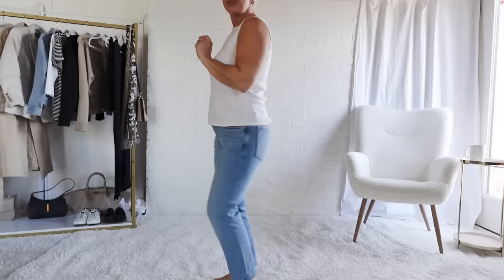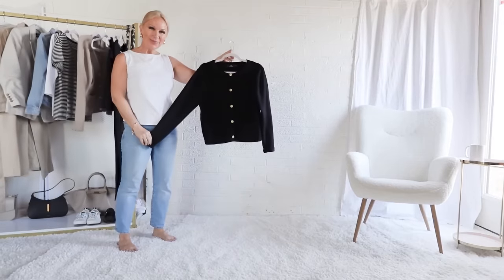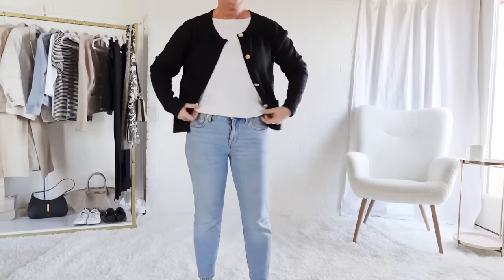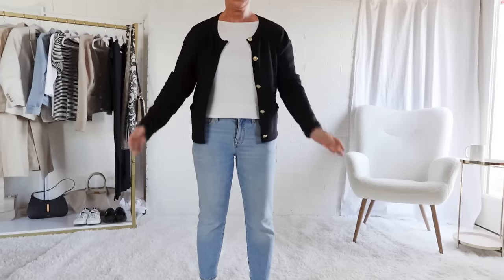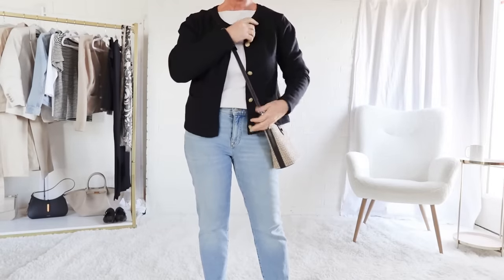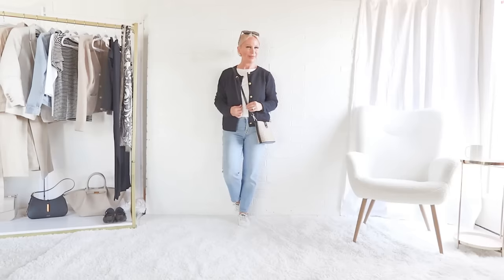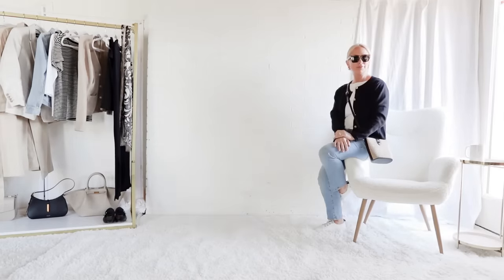For a more casual look, I'm pairing the white layering tank with the jeans and adding layers over it — starting with this black button-up cardigan that has a lady-jacket, Chanel boxy style feel to it. I'm pairing it with canvas sneakers or a fashion sneaker. Wearing athletic shoes in Europe is what identifies you as a tourist — that's pretty universal in Europe, not just in Italy but in France as well. Still comfortable, still casual, and totally appropriate for a day of sightseeing.